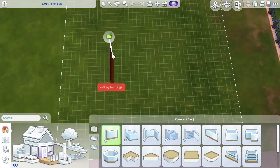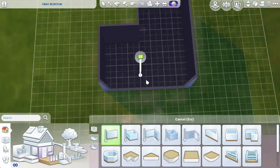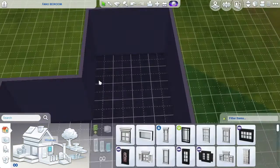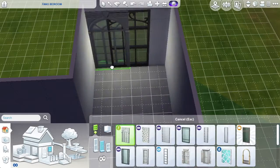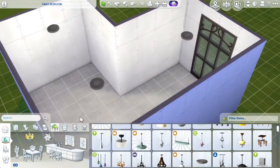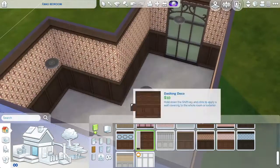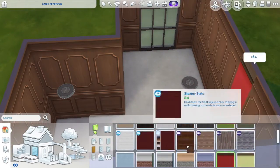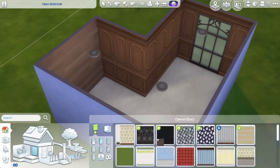Hi everyone, welcome back to my channel. It's Zemurkathan here. I hope you're having a super great Monday or whatever day you're watching this video on. Welcome back to another room build, and today we're doing another Christmas video because we're doing a very Christmassy bedroom.